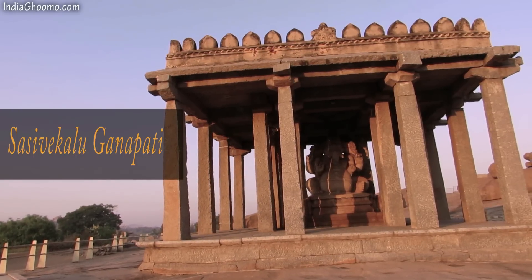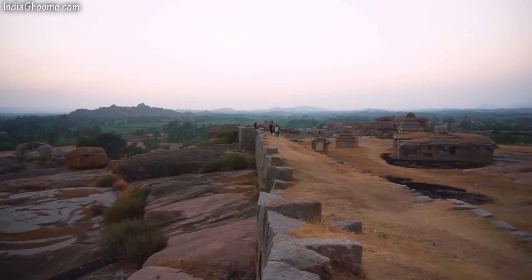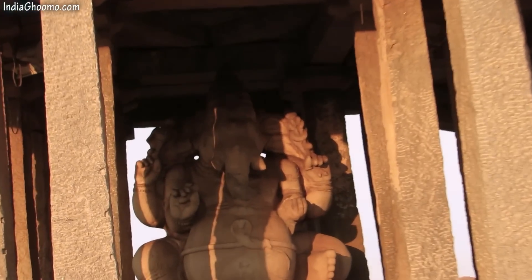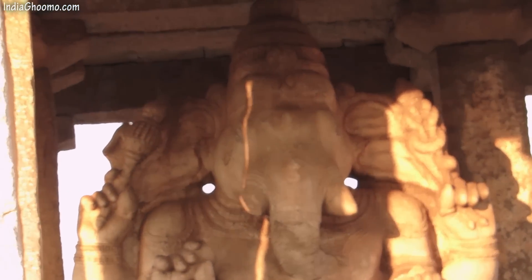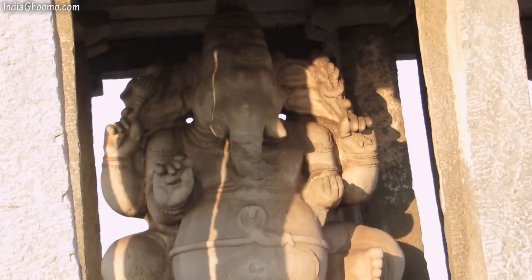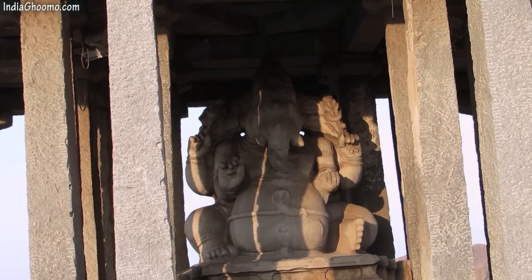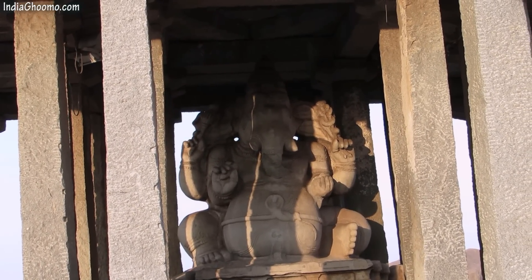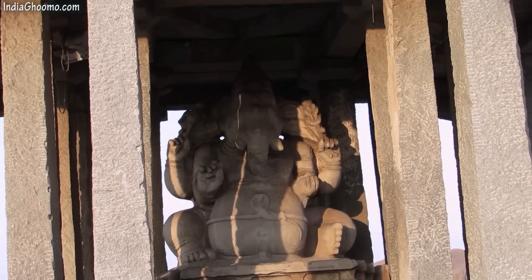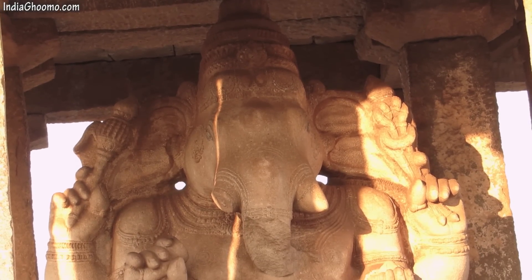At a walkable distance from the main Hampi bus stand, situated at the foothills of Hemakut Hills, is a giant monolithic statue of Lord Ganesh called the Sasevi-Kalu Ganesha. This statue was built in the 16th century by a mustard seeds merchant in memory of King Narsimha. Sasevi-Kalu in Kannada means mustard, hence the name of the statue.